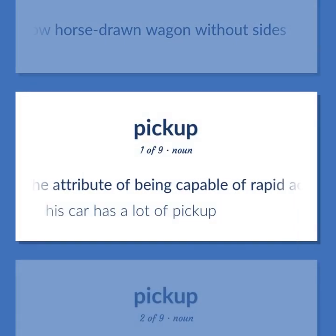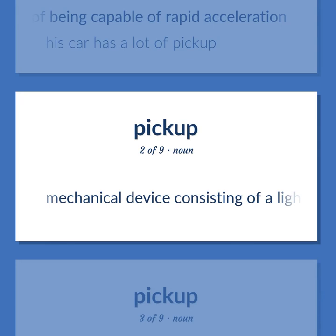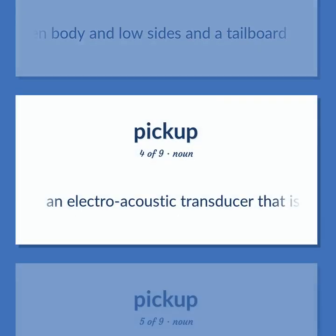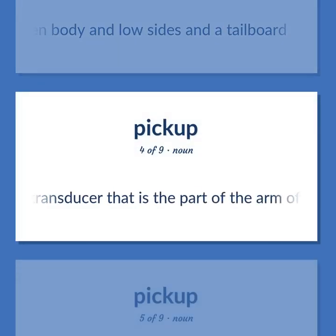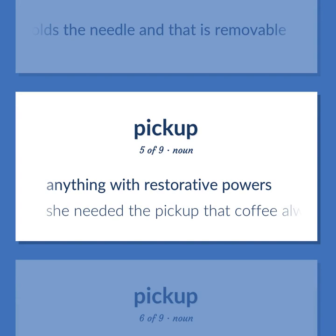Pickup (acceleration): the attribute of being capable of rapid acceleration. Example: His car has a lot of pickup. Pickup arm: a mechanical device consisting of a light balanced arm that carries the cartridge. Pickup truck: a light truck with an open body, low sides, and a tailboard. Pickup (restorative): anything with restorative powers. Example: She needed the pickup that coffee always gave her.